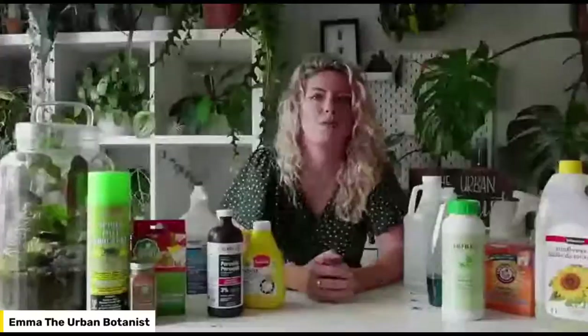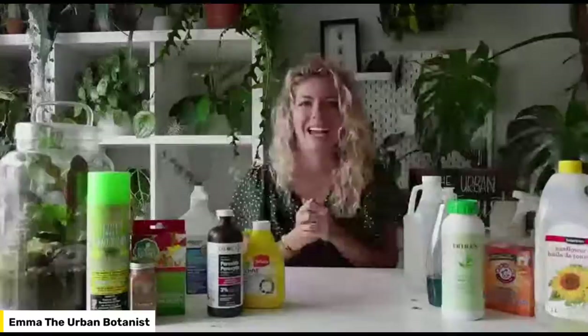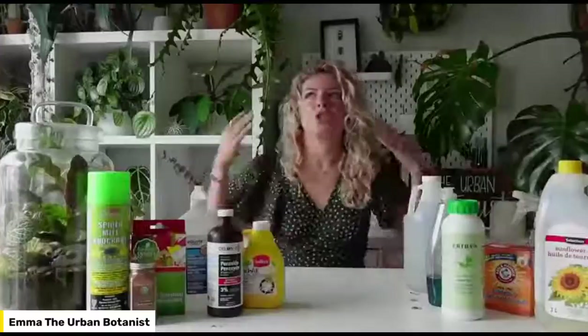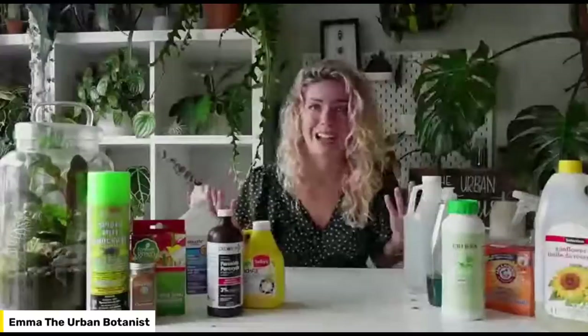We are going to be chatting about insects. The truth of the matter is, if you've got one plant, ten plants, an outdoor garden — if you are a horticulturalist on any level — you're going to be faced with pests. It's just part of the deal. What we're trying to do with our house plants is domesticate them by bringing them inside, and insects have evolved to adapt to our indoor homes.